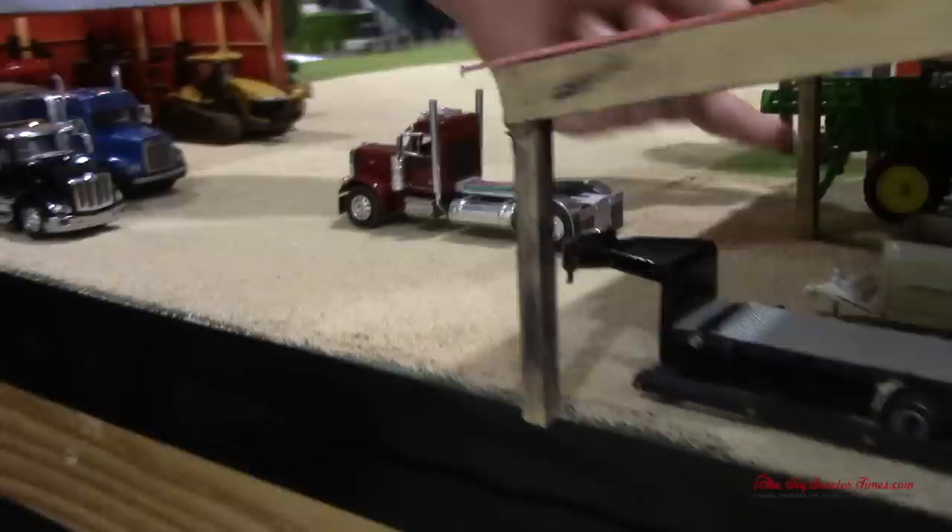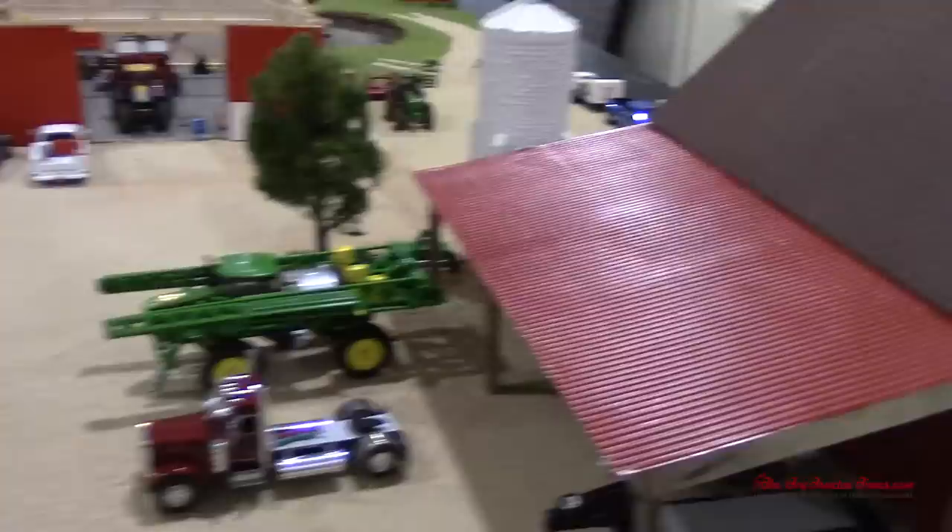This Peterbilt right here, I put a single axle on. Got a John Deere sprayer right here, which fits nice on the trailer.